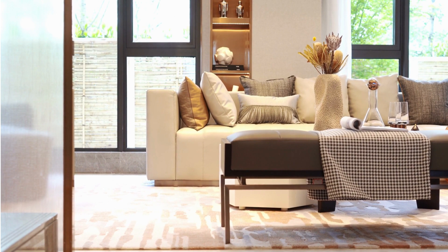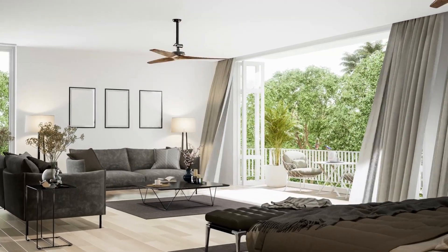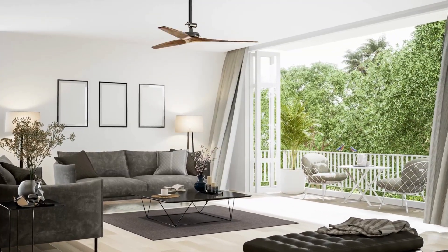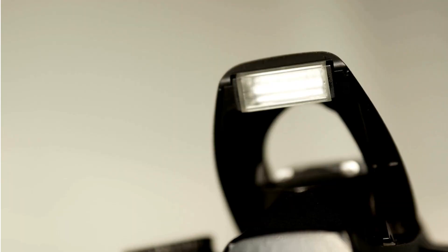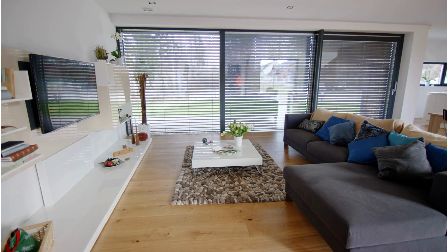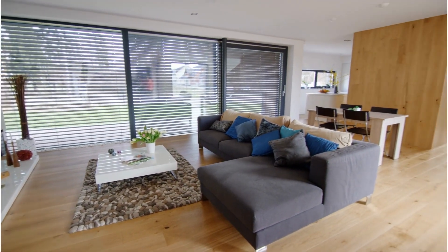Lighting is a critical element in Airbnb photography. Whenever possible, use natural light to showcase the space's authentic atmosphere — this could be sunlight streaming through windows or existing room lighting. In some situations, you may need to use an off-camera flash to fill in shadows or dark areas. Keep in mind that well-lit photos tend to perform better in Airbnb's algorithm, so prioritize adequate lighting.